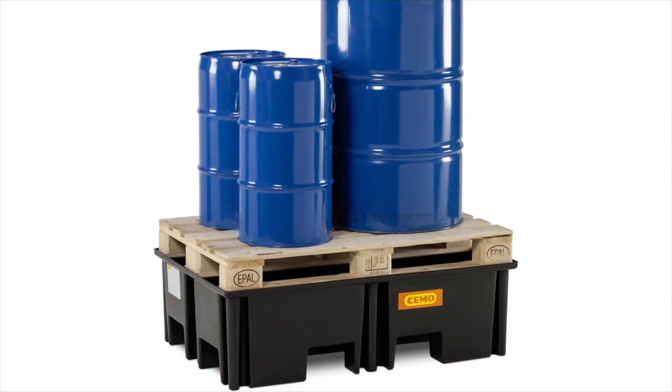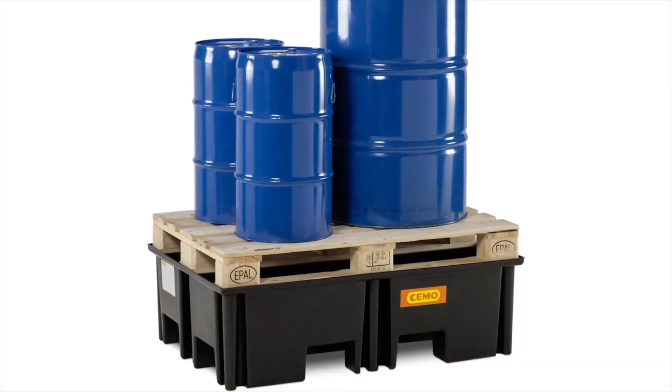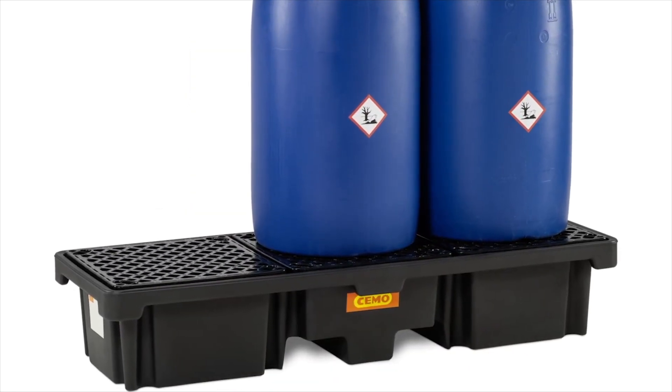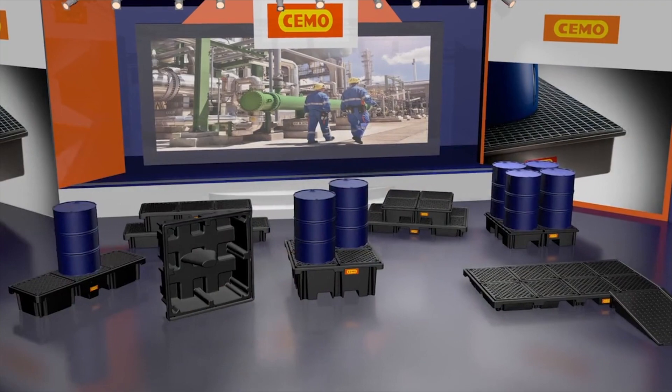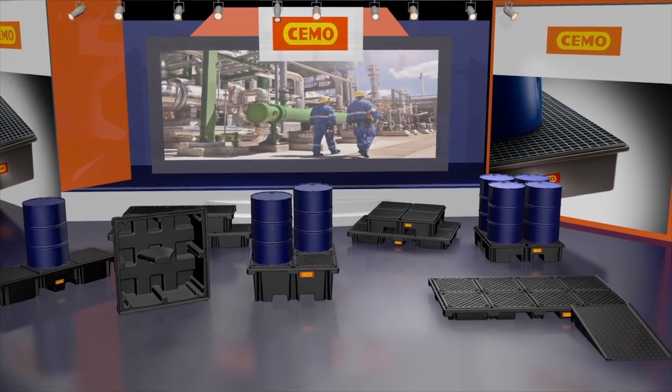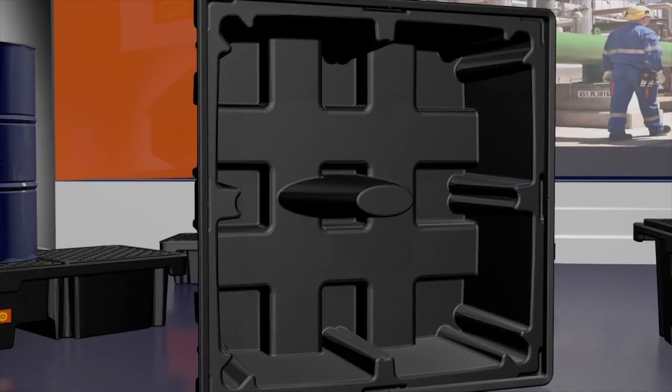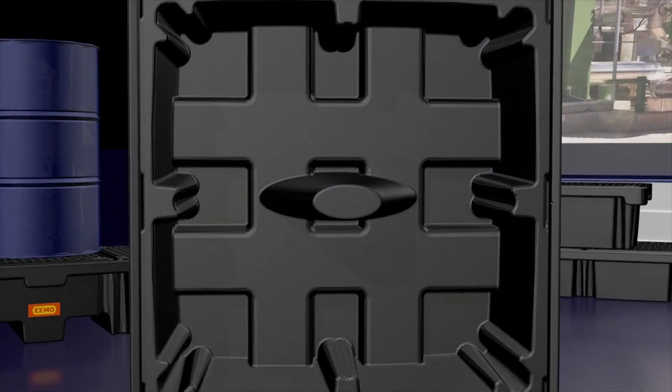The prevention of polluting our water is becoming increasingly important. As a result, the requirements for modern spill containment systems are very demanding. CIMO offers versatile and expandable solutions with the PE pallet and the PE drum sumps. Both systems can be expanded as desired and can easily be adapted to your requirements at any time.